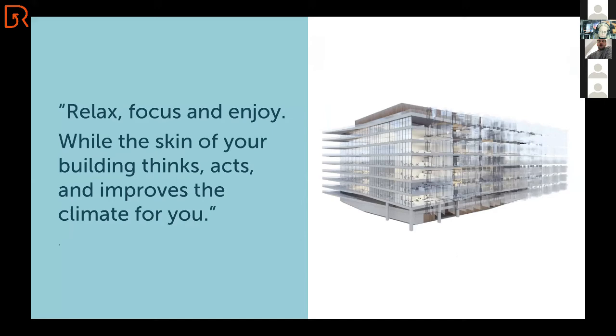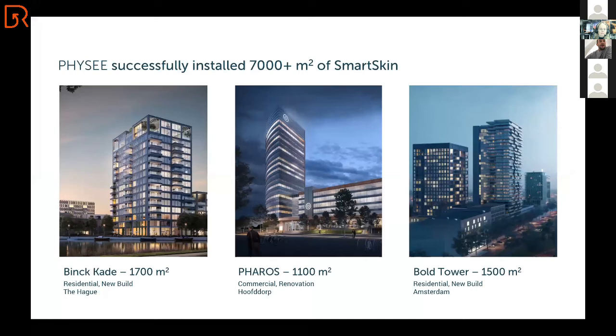Here you see one of the buildings — a render where we add our layer of glass to the building, and that starts to act as a skin. This might sound like a technology of the future, but it's not. We've already been installing this very successfully in residential projects, office projects, retrofits, and new builds. This technology is live and has actually been alive for a while.